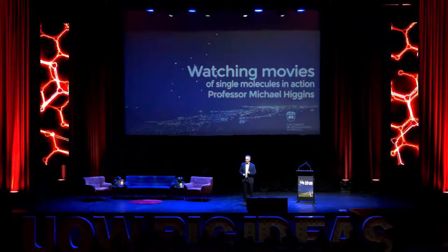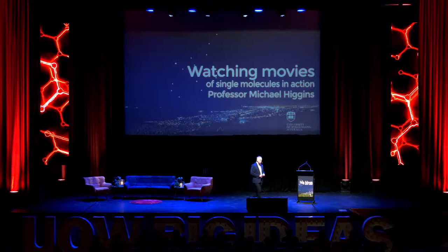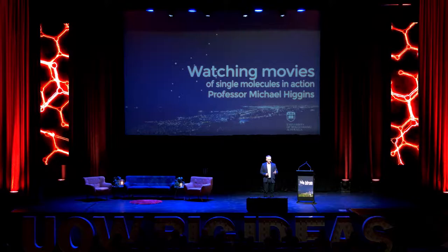This evening I'm going to take you to the movies to watch single molecules in action. The lead characters tonight will be small drug molecules designed to help repair ourselves. There'll also be some villains — molecules that cause complications by sticking to medical implants such as stents and catheters. And finally, there'll be those molecules that assemble into fibre structures found in the brains of patients with dementia and Alzheimer's.